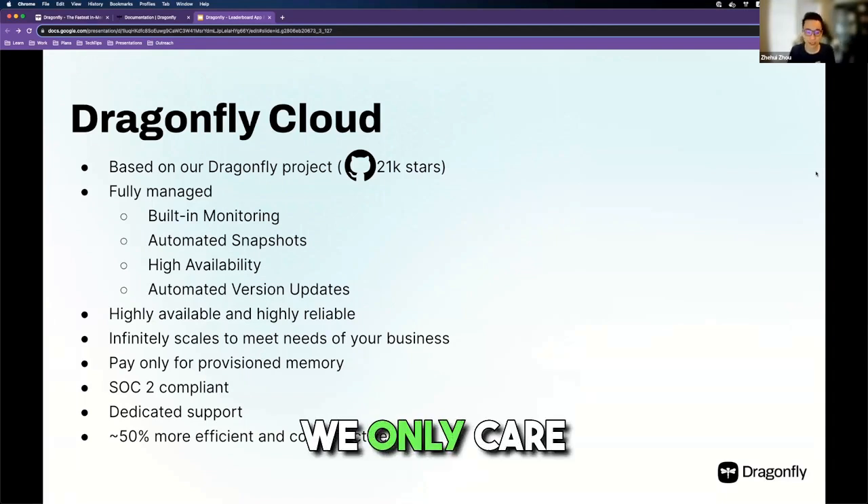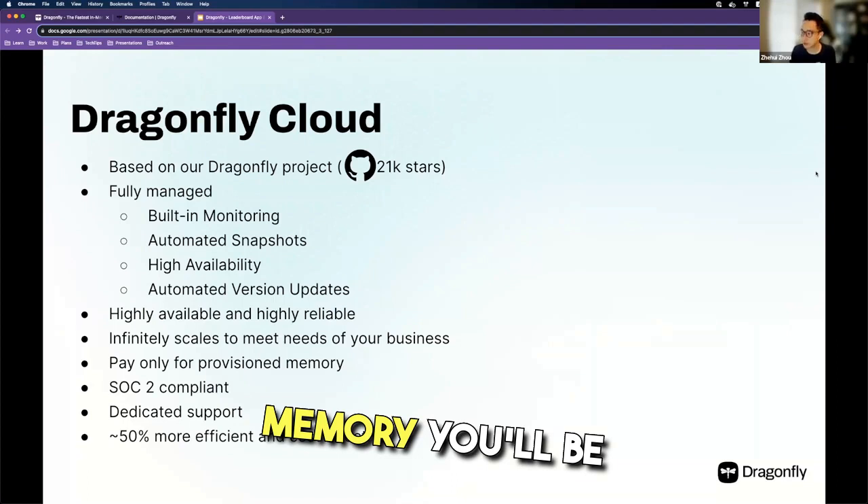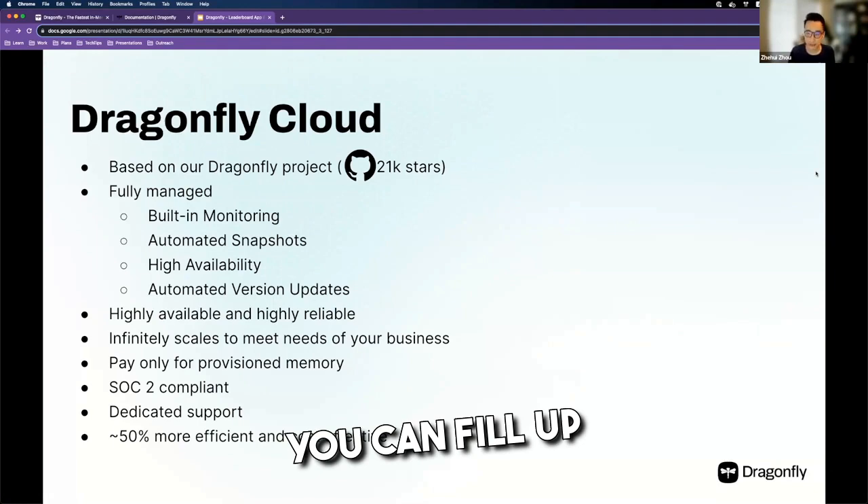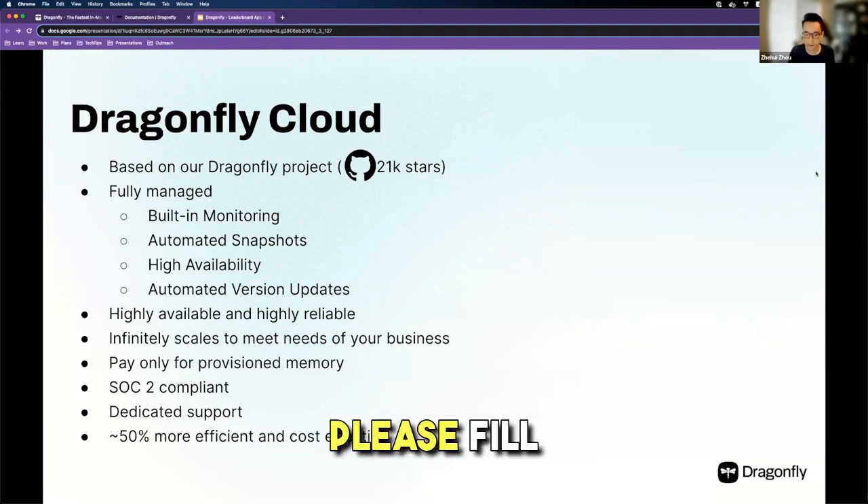We only care about how much memory you'll be using for your workload. There's a simple form you can fill out, and if you're ever interested, please fill that.